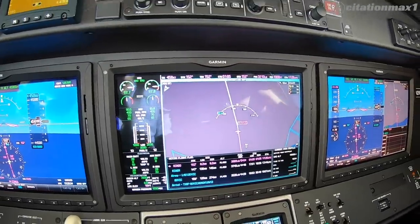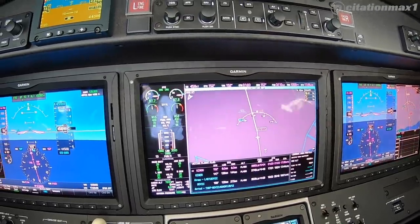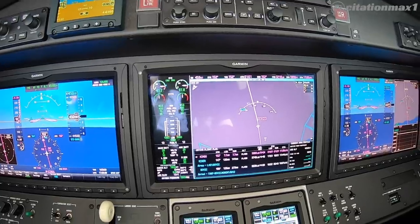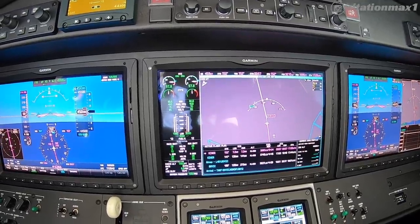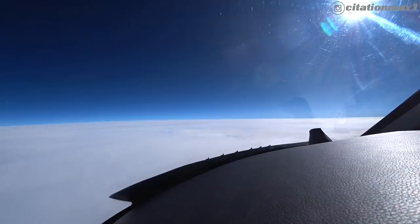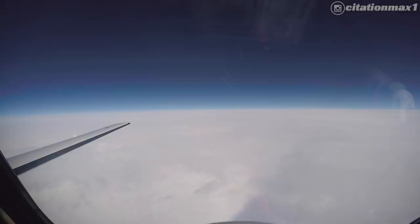Alright everyone, we are just about to do an oceanic HF position report as we head to Bermuda. I want to show everyone the different phraseology and how you talk to oceanic control, which is New York Radio, and he'll give us all our instructions. Hope you enjoy this little tech video on how we fly to Bermuda on HF radio.